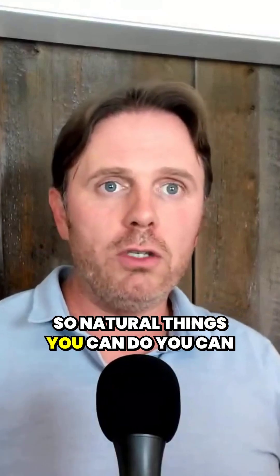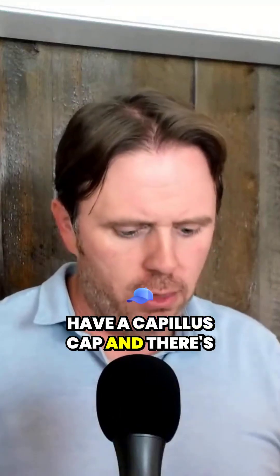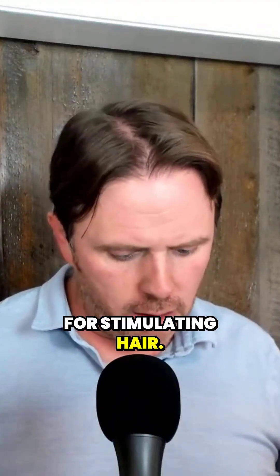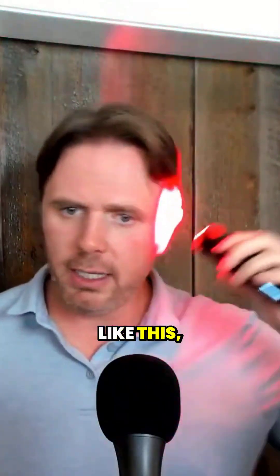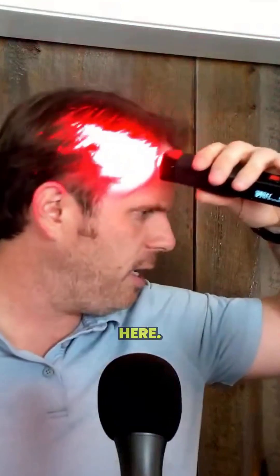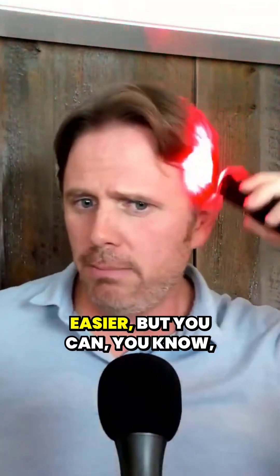Natural things you can do: you can do red light. I have a red laser light, I have a Capillus cap, and there are certain frequencies in the mid-600s that are really good for stimulating hair. I have a hair frequency here at 635nm, so I'll do it on my sideburns like this, or I'll do it right here. You can see my green light glasses here — I should put them away — but you can do this. I wear a cap because it's easier.